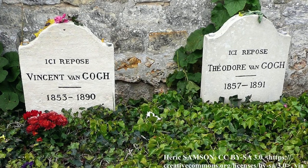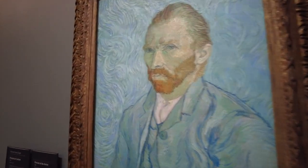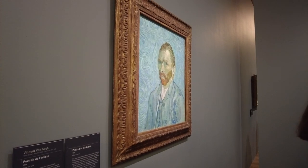This is one of the busiest rooms in the Musée d'Orsay — you can see loads of people pressing in to get their photos, and yes, even their selfies, with one of the most famous painters of the 19th century and perhaps of all time.